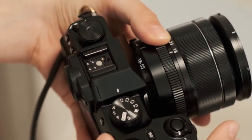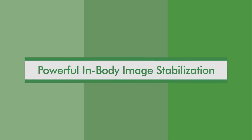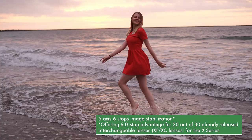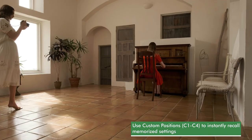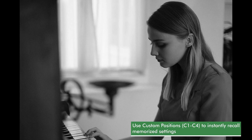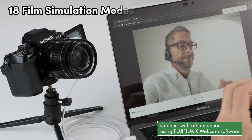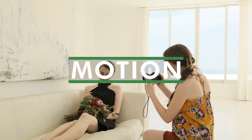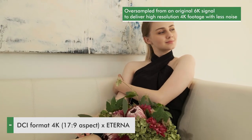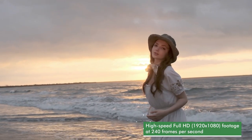For vloggers and videographers, the X-S10 excels in cinema-quality DCI 4K at 30fps recording and super-slow-motion full HD at 240fps. The combination of 5-axis IBIS and 4-axis digital image stabilization ensures incredibly smooth footage, complemented by 4:2:2 10-bit color via HDMI for professional filmmaking. Drawing on Fujifilm's 85-year legacy in film production, the X-S10 features 18 film simulation modes, including the new Eterna Bleach Bypass, offering a desaturated high-contrast look reminiscent of iconic analog films.